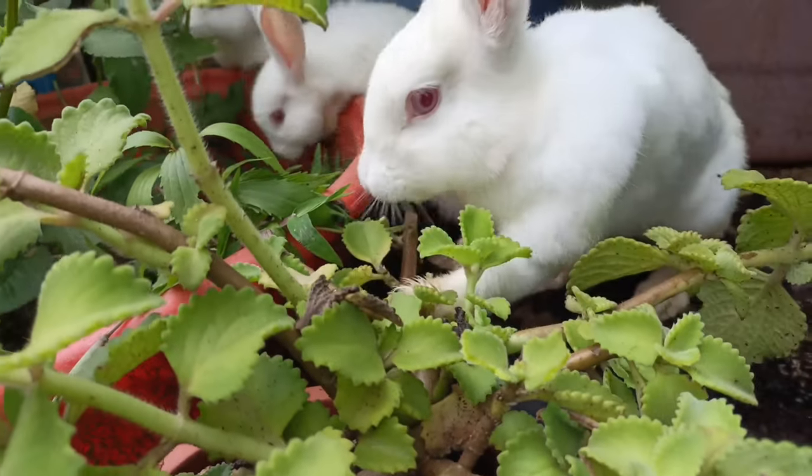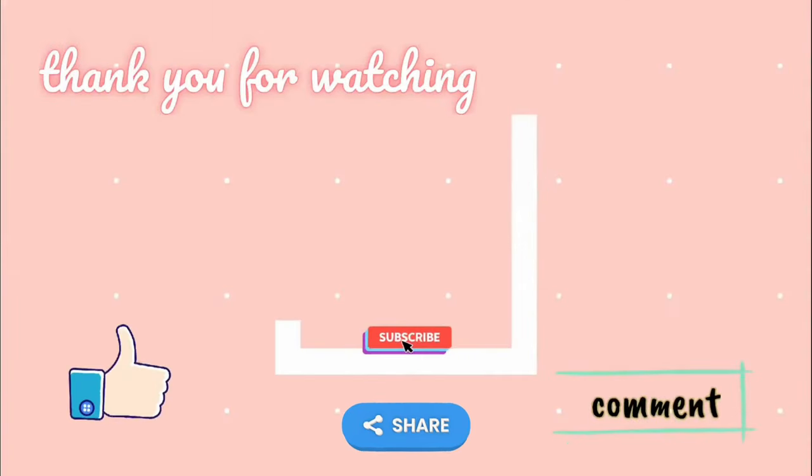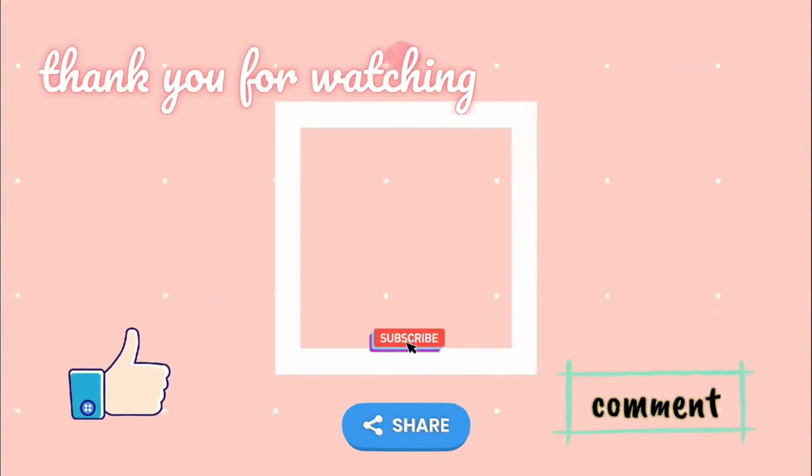Thank you guys for watching. I will see you again on my next video. Bye-bye!